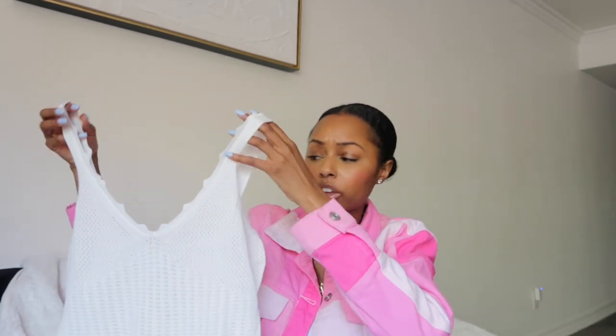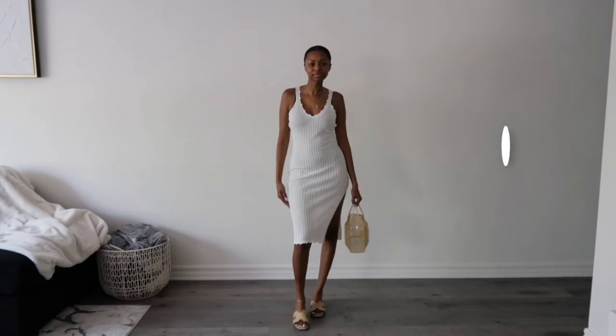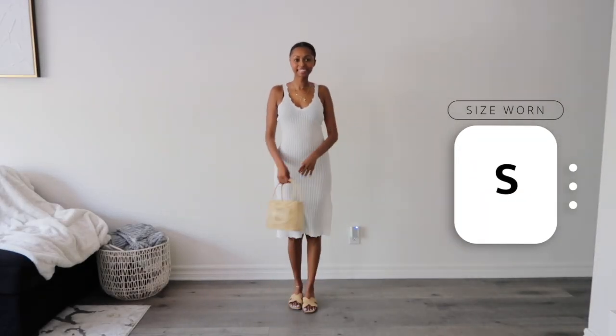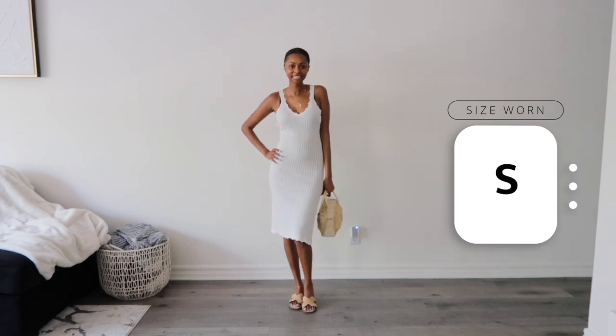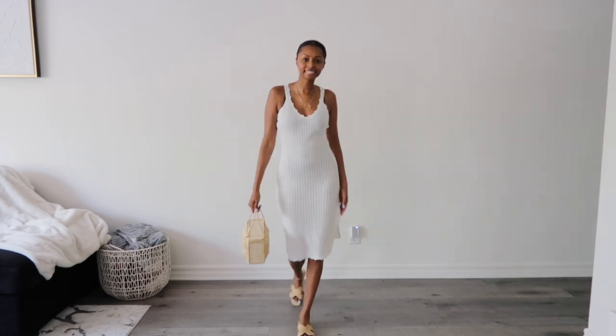You can throw this over a bathing suit — it's perfect as a cover-up, which is exactly what I'm going to wear it as. But you don't have to; I'd also wear this when I just don't feel like getting dressed but still want to look put together. I love the detail on the neckline, the lightweight material, and the white color — perfect for summer. My only complaint is the fit under the arm is a little too big for me, but nothing a tailor can't fix. Other than that, she's gorgeous and coming on vacation with me.